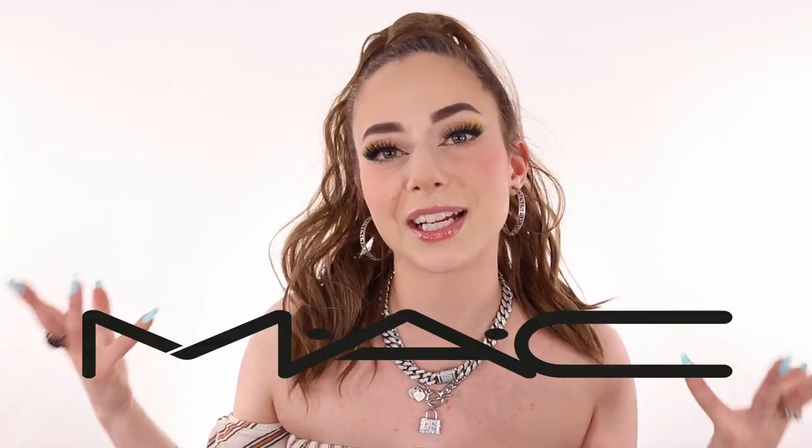Hi guys, welcome back to the channel. So today we're going to be talking about the lip department, which kind of looks naked right now. And I wanted to review the beautiful MAC Cosmetics lip pencils, which by the way, I have a lot.